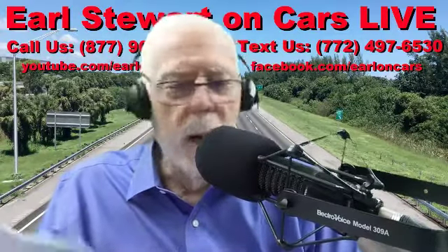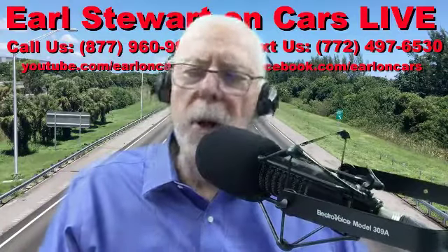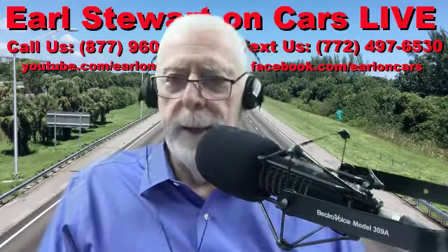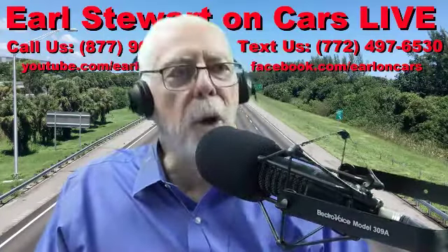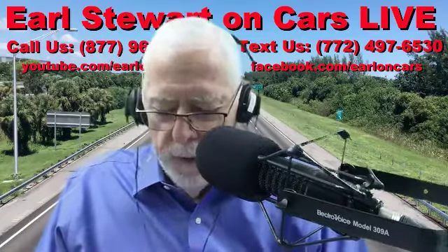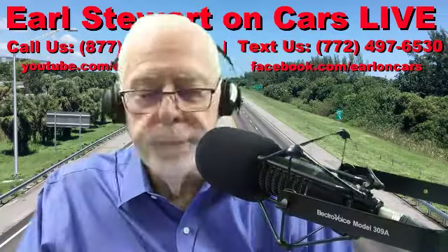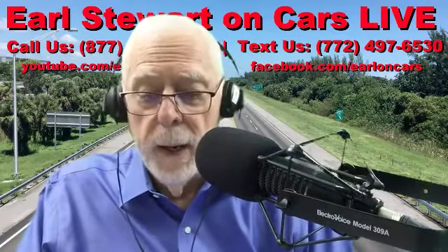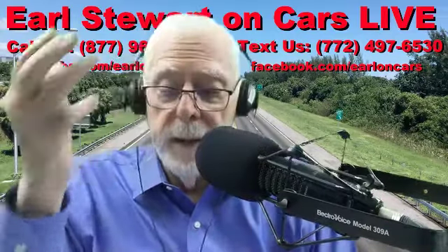They justify it by adding cheap and unwanted equipment and services — low cost to them, high perceived value — and put it on a market addendum sticker. Sometimes they just mark it up and call it a market adjustment, meaning the market price by their measurement is much higher in Delray or Boca Raton. They make up a number and put it next to the federally mandated Monroney label. That's how they get around justifying the high, high discounts.